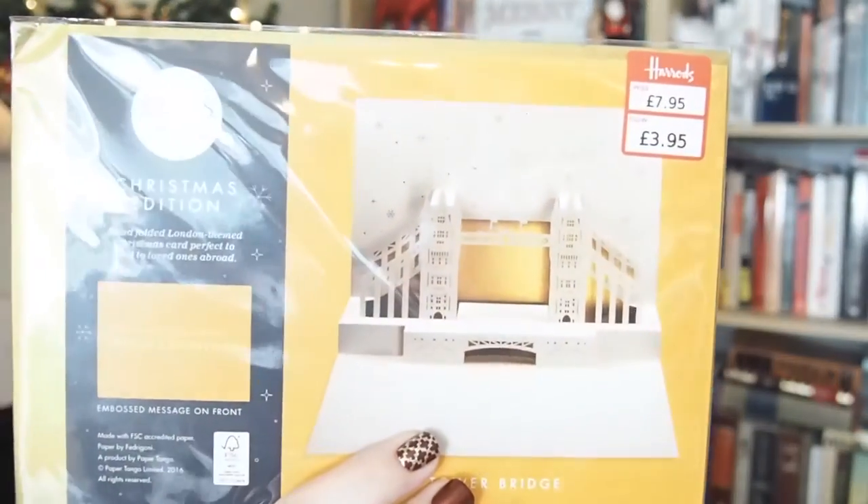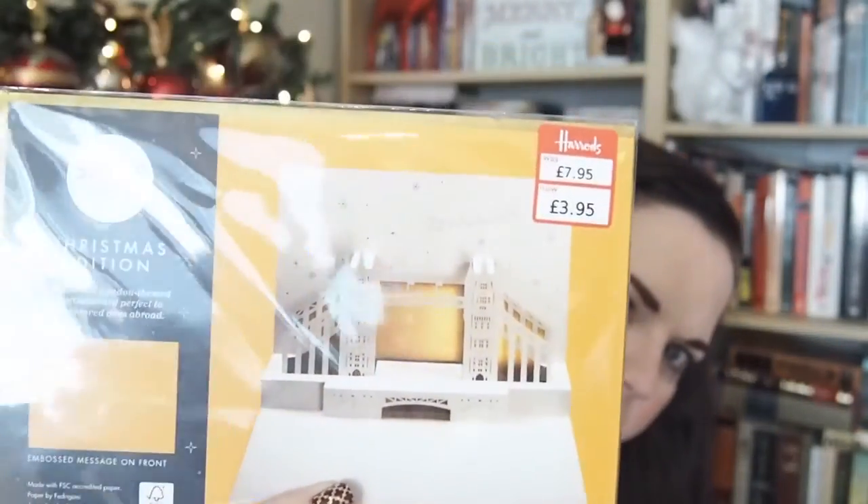Then at Harrods, I picked up a couple things. I picked up this pretty ornament in blue with a crown - it's sort of wood cut out. I don't have a whole lot of this color blue on my trees, so I thought that was nice. And then I got this folding card of the Tower Bridge paper cut out, and then it's got Santa's sleigh going over the bridge. I should send this to someone, but I'm totally keeping it for myself.